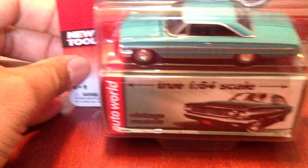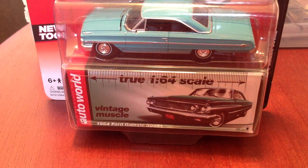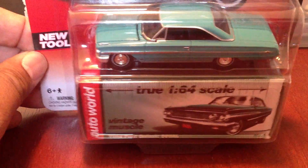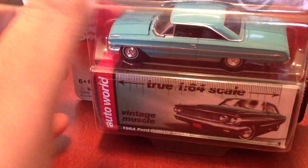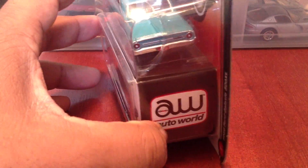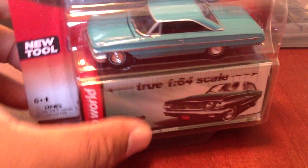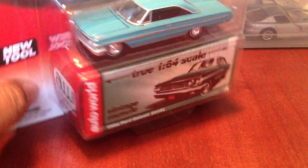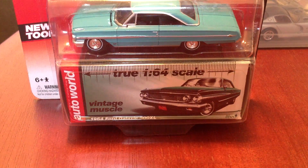And finally we had an Auto World haul, the '64 Ford Galaxie 500 XL. This is a beautiful piece. Auto World and Greenlight, for the money I think, are leading the hobby in terms of 1:64 scale die cast.